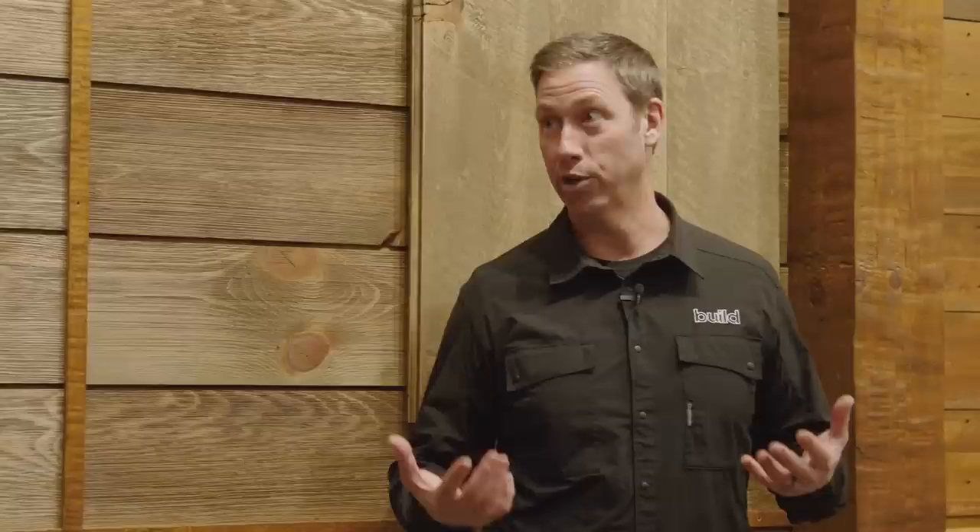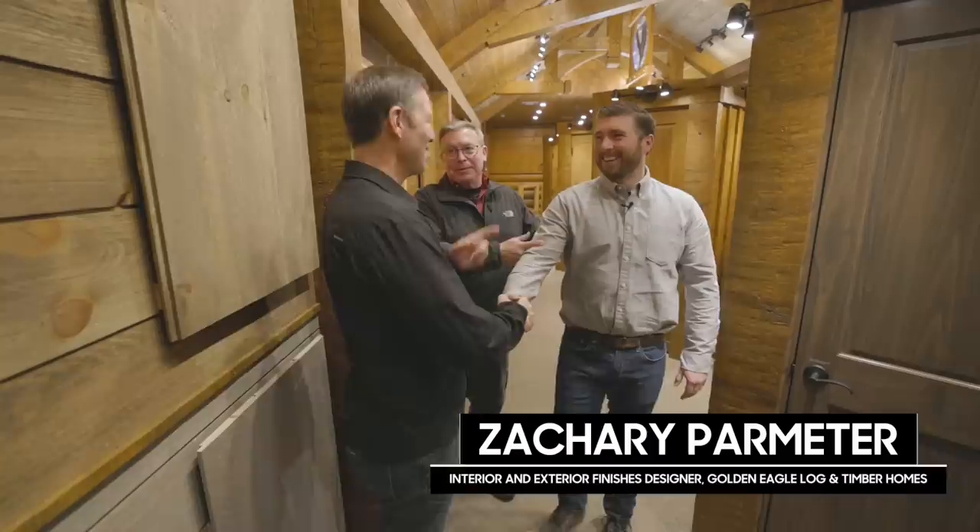Zach, the third generation of the family, meets us in the showroom. He introduces the design center, noting they've been building homes for about 60 years. Overhead are Douglas fir trusses with traditional mortise and tenon joinery — no mechanical fasteners — which are structural. They can also incorporate timber accents and decorative elements. They don't say no to anything at Golden Eagle.